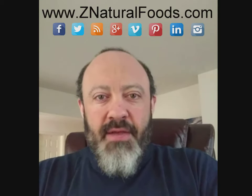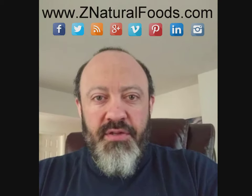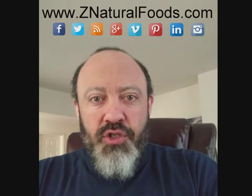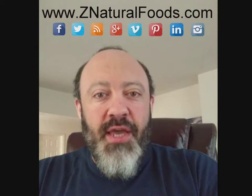Hi everyone, this is Mike Stuchiner, Master Herbalist, and today is the next video in a long series of videos with myself and Z Natural Foods in regards to the Superfood and Herb Education Program.